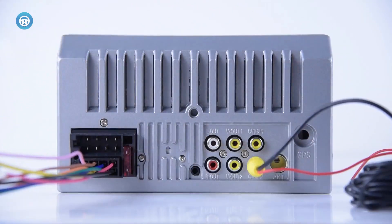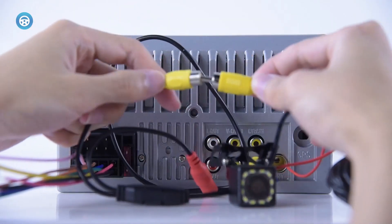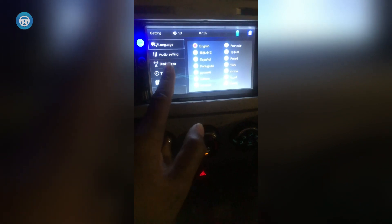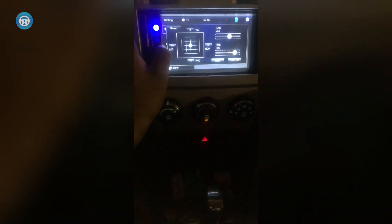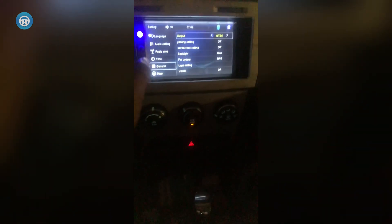For those who find advanced technology a tad overwhelming, fret not — this sound system is just the tool you need. The device is equipped with a user-friendly interface that simplifies technology for you. It also has a handy steering wheel remote for easy control. This car stereo doesn't just stop at audio; it also features a 4-LED mini backup camera to ensure your safety on the road. Now, parking or reversing in tricky spots is easier than ever.